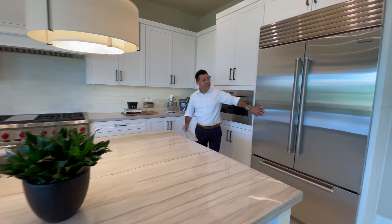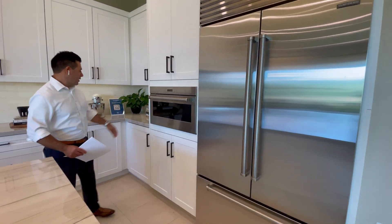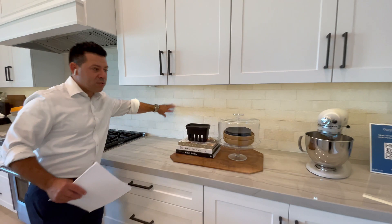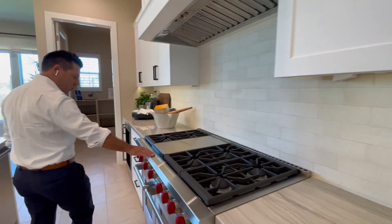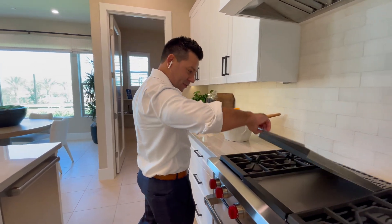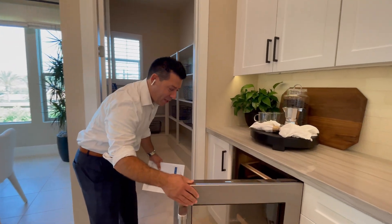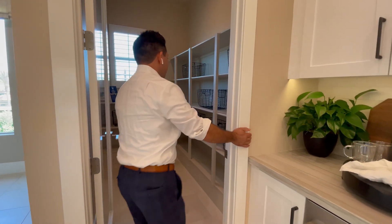Sub-Zero and Wolf appliances. Very nice backsplash, probably porcelain tile. Beautiful Wolf range. Wine fridge — everybody needs a wine fridge. Large pantry.